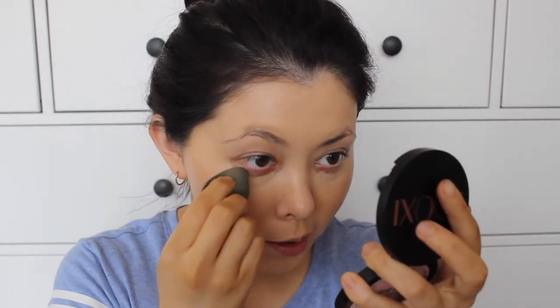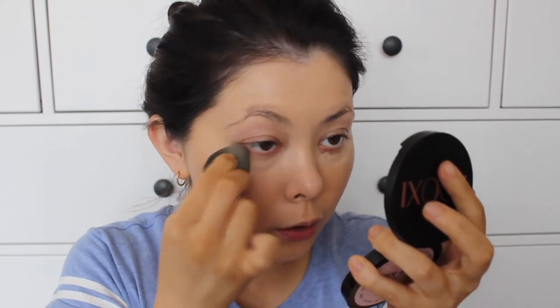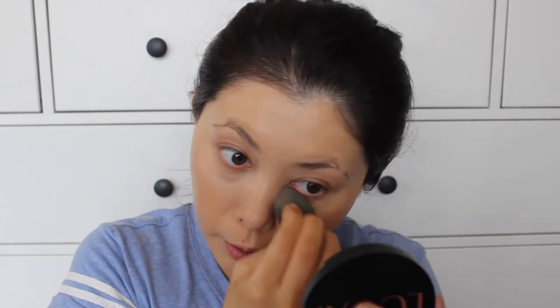Personally, I don't understand how people can use a wet beauty blender — I feel like it makes my foundation look so much less pigmented. It's just not my thing. I'm sure it works for some people, but it doesn't really work for me.